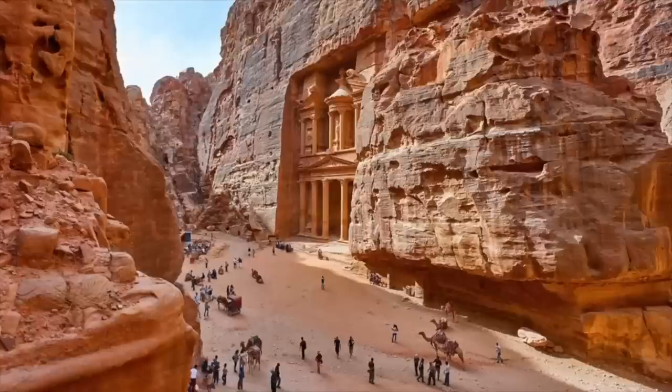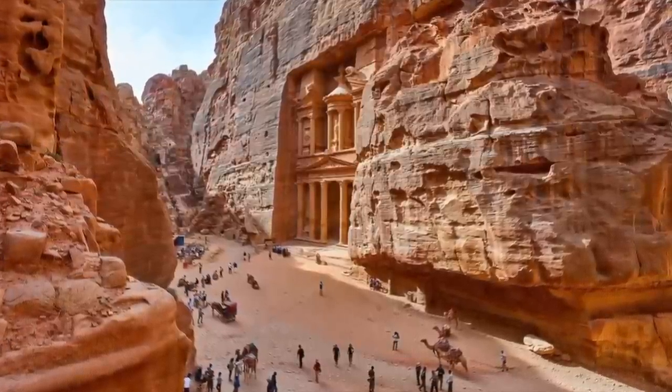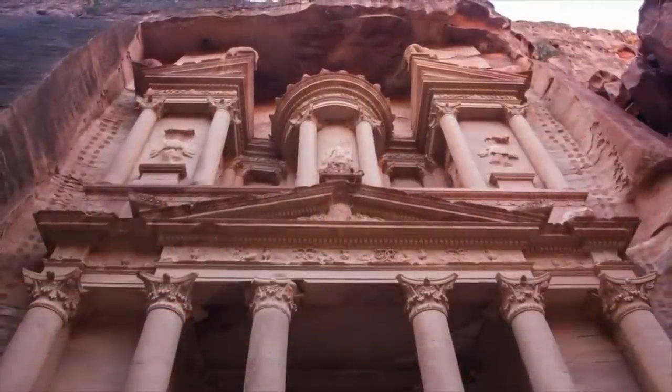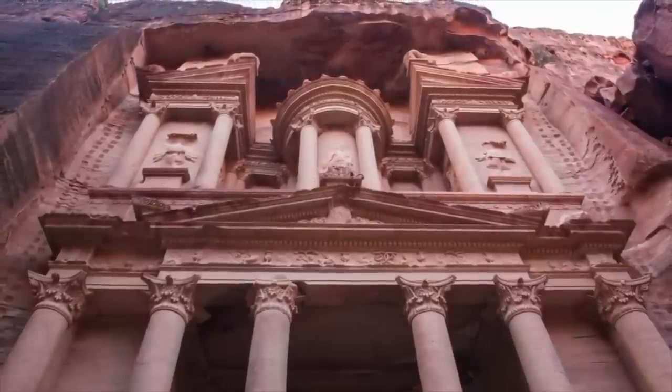I would include this structure in my own Seven Wonders of the Ancient World because it really is truly breathtaking, and widely known because of its inclusion in the 1989 film Indiana Jones and the Last Crusade with Harrison Ford and the late great Sean Connery.